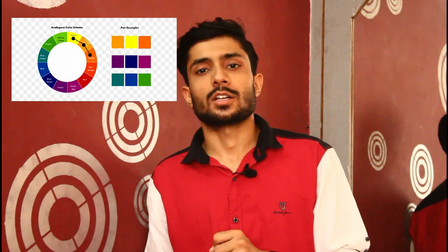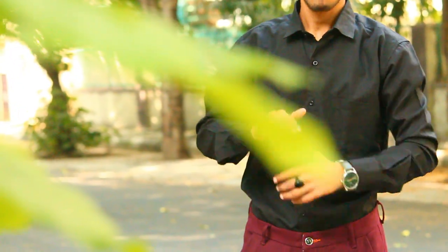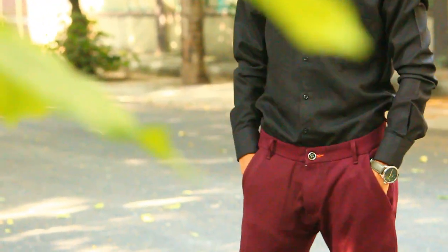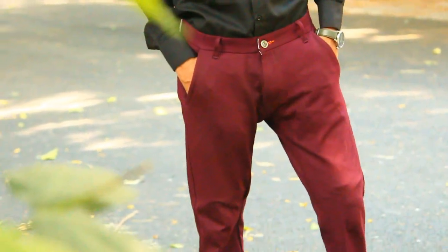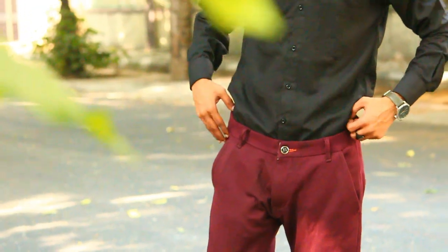The next color scheme is analog colors, which is a group of three colors that are next to each other on the color wheel, like red and orange. In your outfit, you can try wearing black with brown pants and black accessories — it will look great.